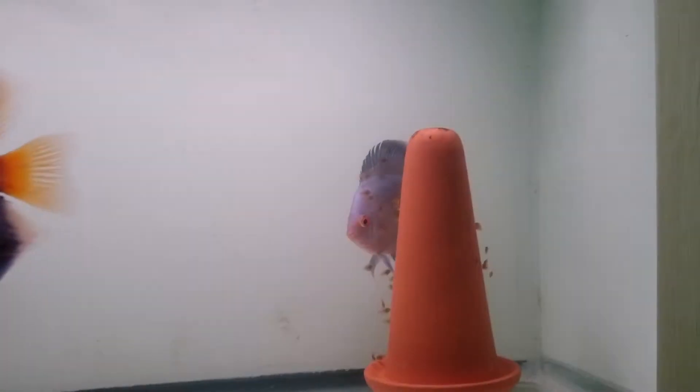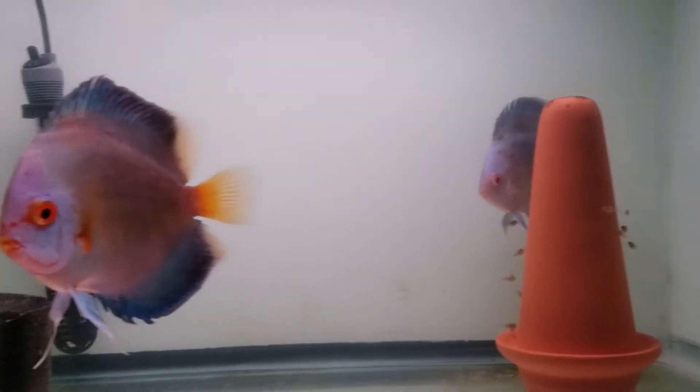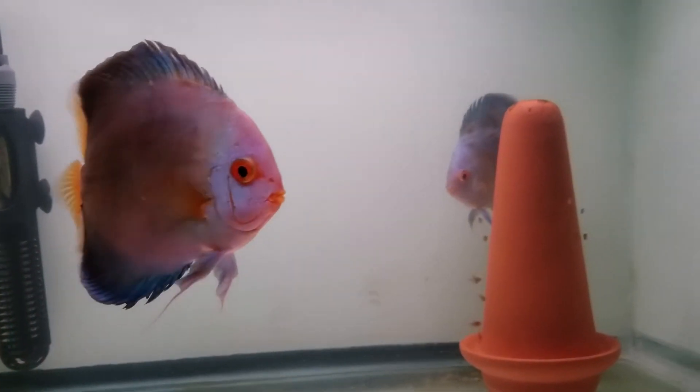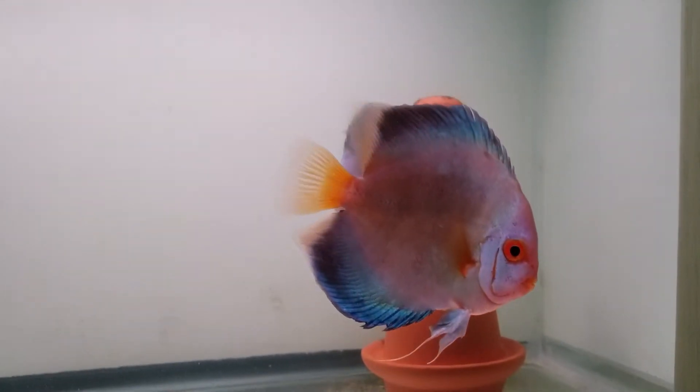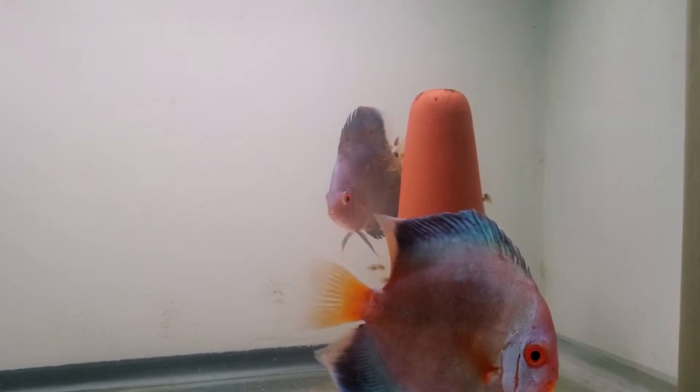Hey guys, hope you're doing well. I just came back from a long vacation, so that explains why I haven't been posting videos in a while. I took a trip to China and I'll tell you a little bit about that in a moment. But first I want to bring you something a little bit different. I see the aquarium hobby cross over to the reptile hobby and vice versa quite often, and I'm one of the ones that actually keep both.